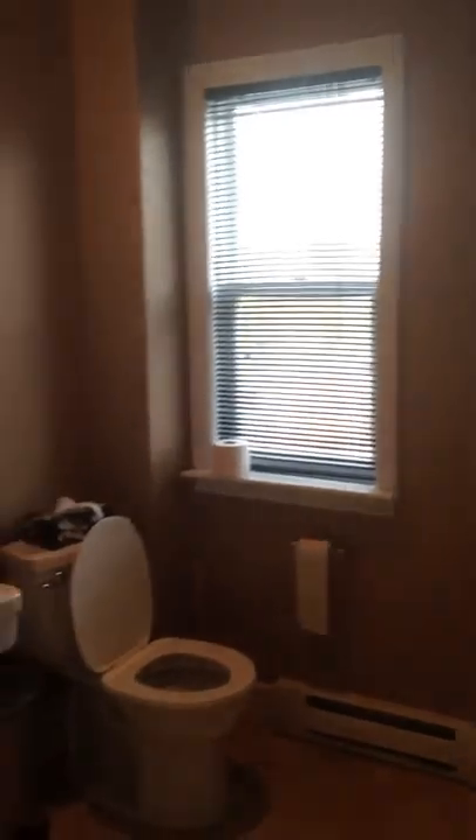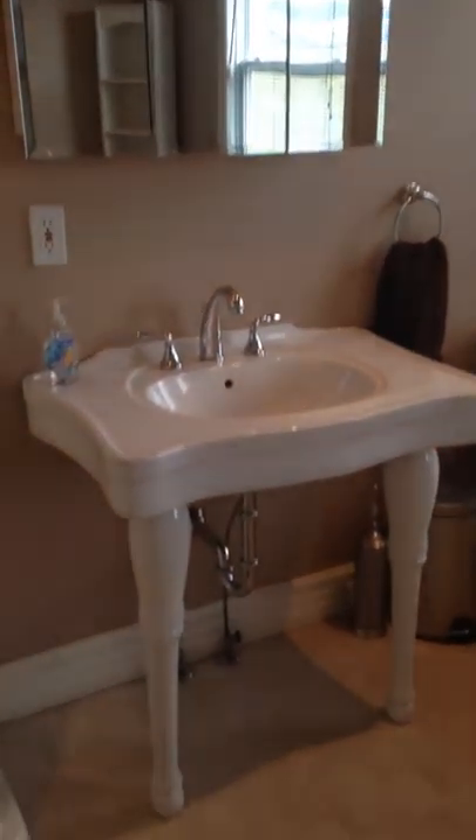Here's our master bathroom with a huge jet tub, nice vanity, and a real nice shower, as you can see. Pot lighting also. Big space right there — love this tub.